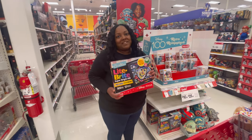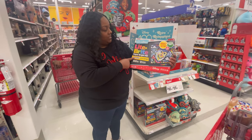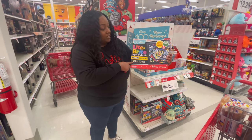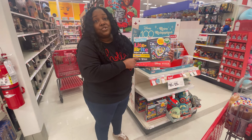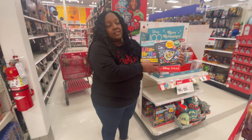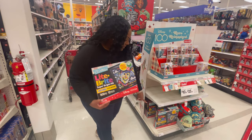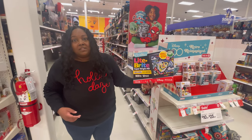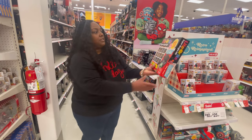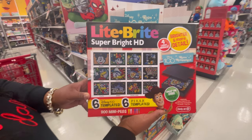I talked about this on my video last year, but I am such a huge fan of Light Bright. With this one, it's a super bright HD, comes with 900 mini plugs. This is really cool as long as you don't lose the pieces — you can make different designs. I used to play with this, turn off the lights, and just watch my little designs glow. This can be yours for only $24.99. And this one's like a special edition Disney one, so that's cool.